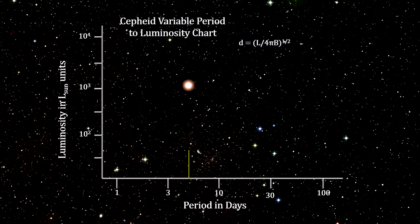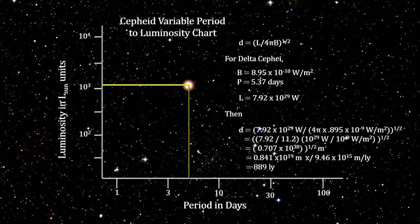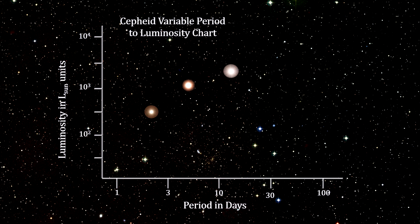Early in the 1900s, Henrietta Leavitt thought to plot Cepheid luminosity cycle periods against luminosity. She found that the period of these stars varied in proportion to their absolute brightness. This was very interesting, because as we have discussed, once we know the intrinsic luminosity of a star, we can easily calculate its distance. Leavitt's discovery made Cepheid stars true standard candles and changed the history of astronomy.